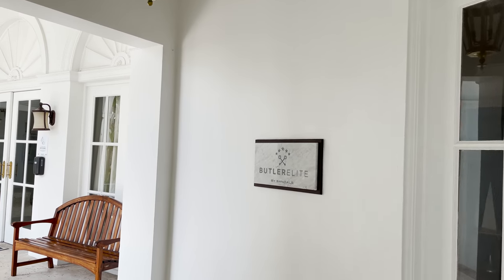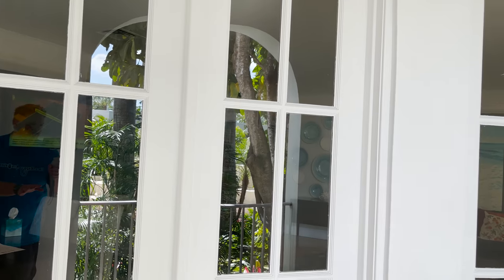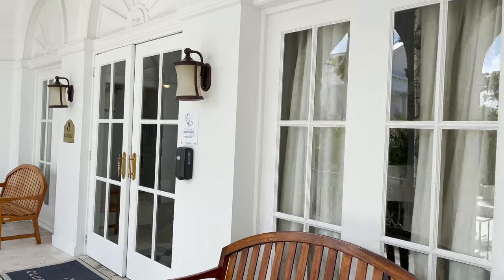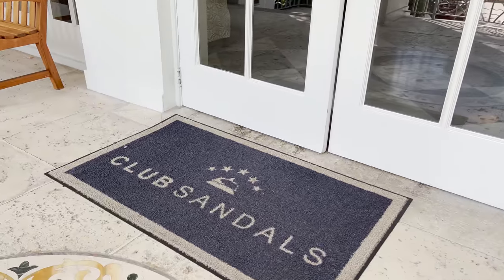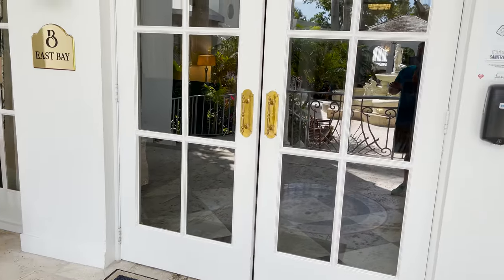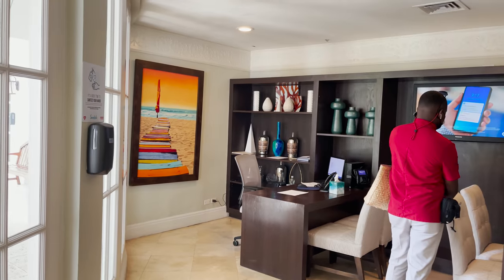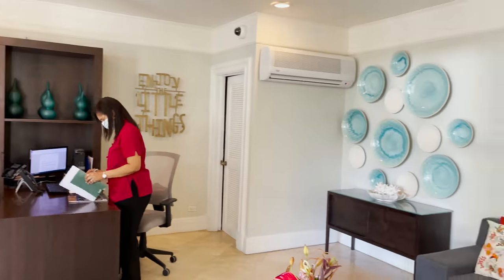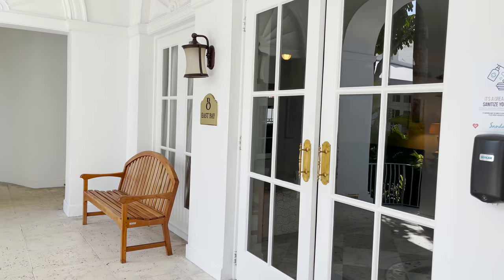There's a sign that says Butler Elite, so the butler check-in area is here. Right next door — designated by the floor mat that says Club Sandals — is the club level check-in. The Butler Elite area has a desk to help you get checked in and couches where you can sit and wait.